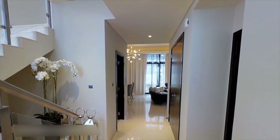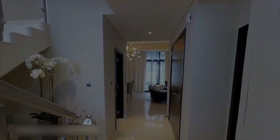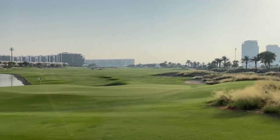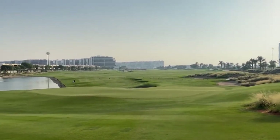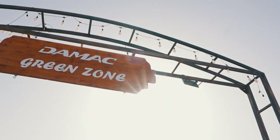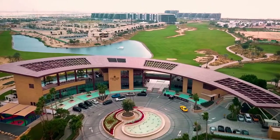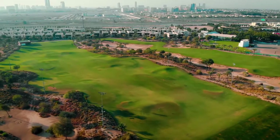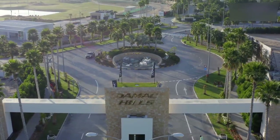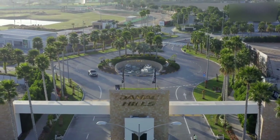With its upscale residences, exclusive amenities, accessibility, and the Trump Golf Club, this community is a perfect way to elevate your lifestyle. If you're considering moving to Dubai, Damac Hills One deserves a spot on your shortlist. Contact the Damac sales team or visit the community to learn more about making these coveted luxury properties your new home in the heart of Dubai.